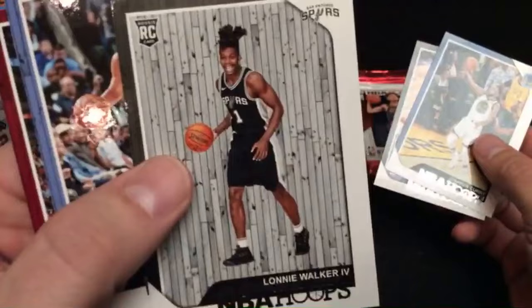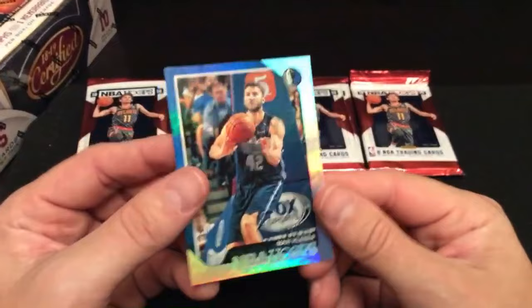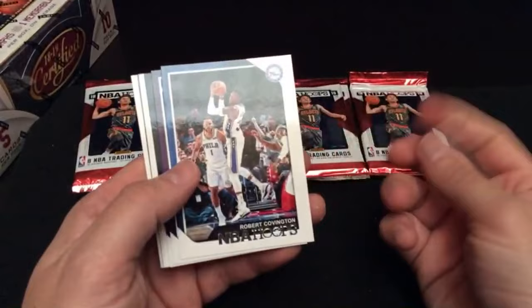Look at this guy's picture — Lonnie Walker the fourth, that's a great shot. Dwayne Wade right here. Here's a numbered Maxi Kleber — numbered 40 of 199 with the Dallas Mavericks. Brendan D., nice numbered card for you there. Hopefully we find at least an actual autographed card in this box — that would be nice.